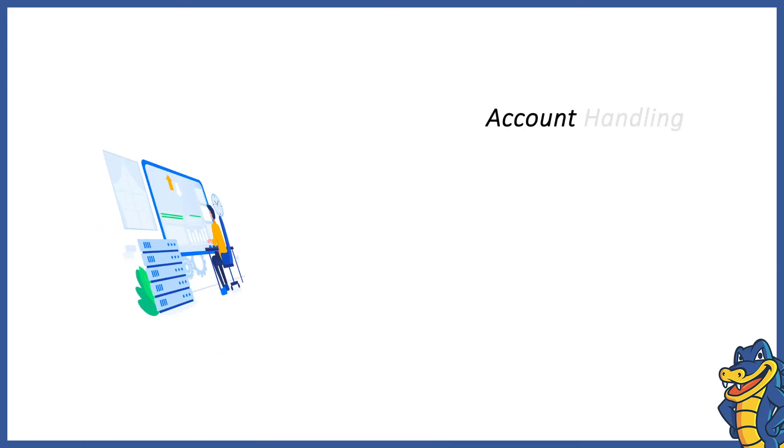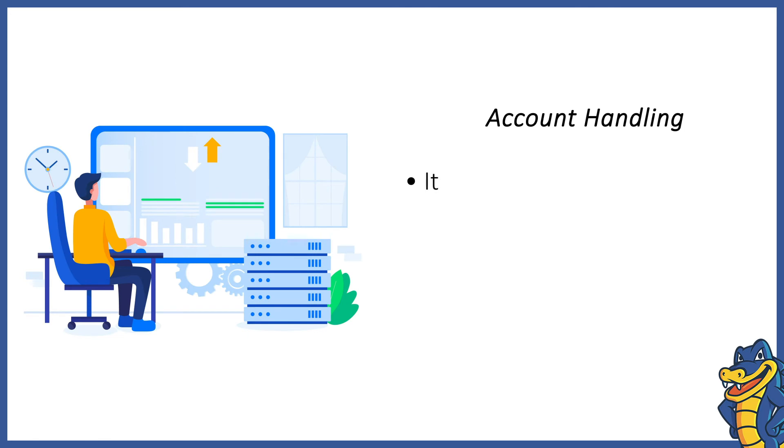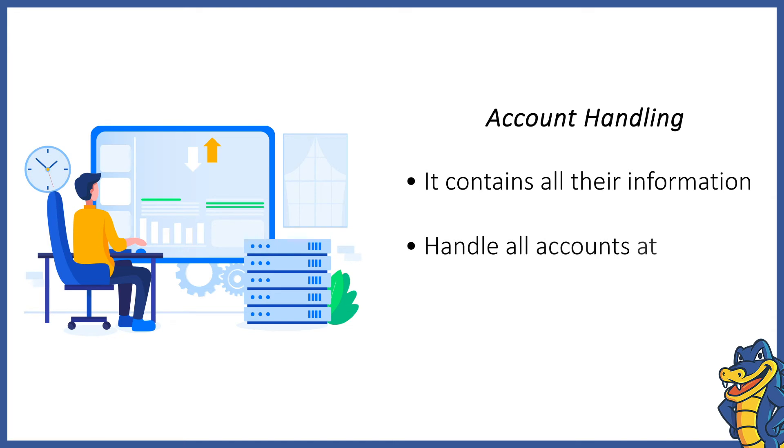Account Handling. All your hosting customers get individual user accounts that store all their sites and other relevant data. WHMCS allows you to create, suspend or delete user accounts, as needed, from a single, easy-to-use interface.